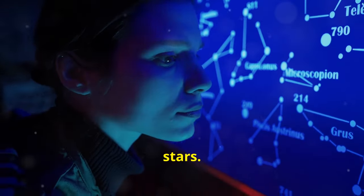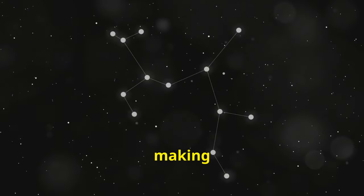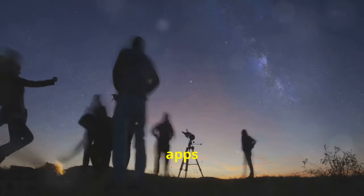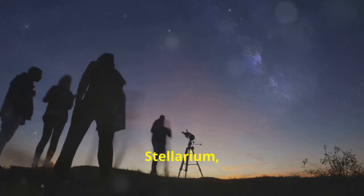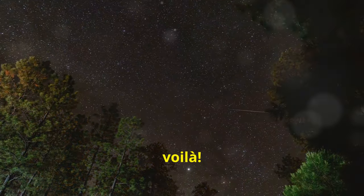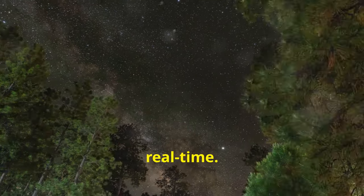Brush up on basic astronomy to share interesting facts and create a relaxing ambience with some soft music. Let's talk about naming stars. Start by learning the major constellations — they're like star maps in the sky, making it easier to identify individual stars. Stargazing apps like Skyview, Starwalk, Stellarium and Night Sky can be lifesavers. Just point your phone at the sky and you'll see a map of stars, constellations and planets in real time.